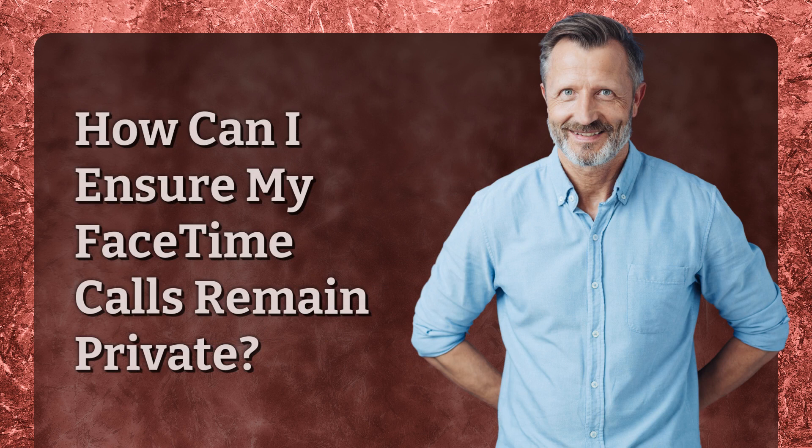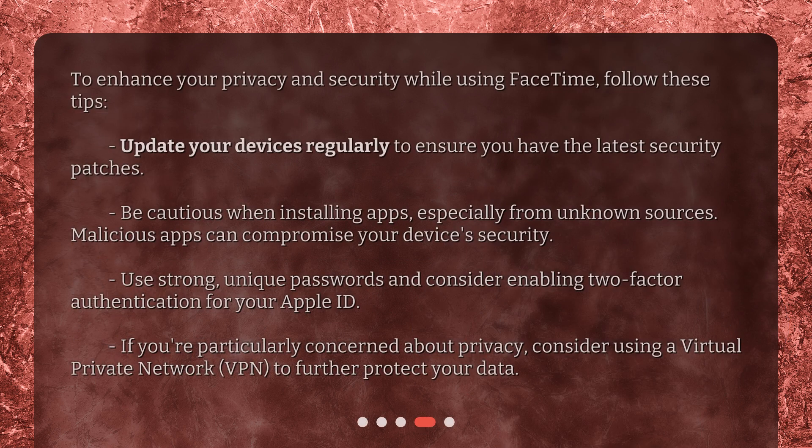How can I ensure my FaceTime calls remain private? To enhance your privacy and security while using FaceTime, follow these tips: Update your devices regularly to ensure you have the latest security patches. Be cautious when installing apps, especially from unknown sources, as malicious apps can compromise your device's security. Use strong, unique passwords and consider enabling two-factor authentication for your Apple ID. If you're particularly concerned about privacy, consider using a virtual private network (VPN) to further protect your data.